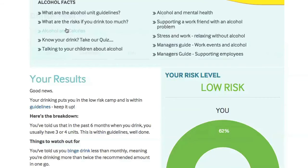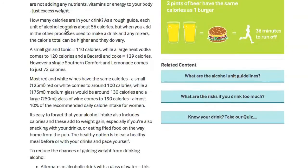There's plenty of advice on the eDrinkCheck about alcohol and calories, binge drinking, and dealing with stress.